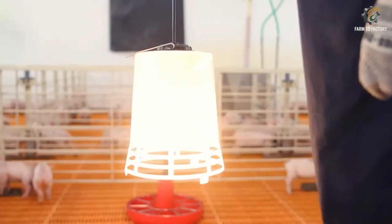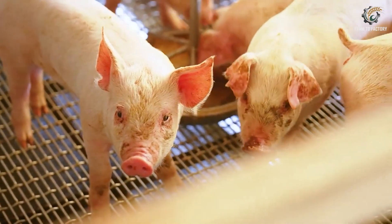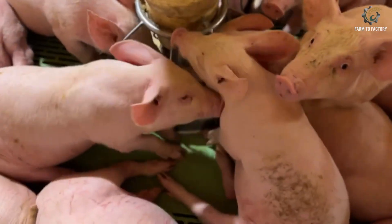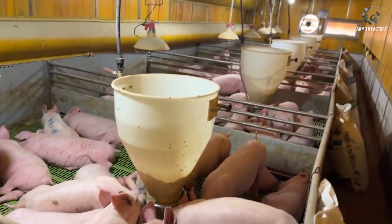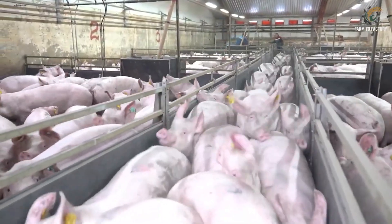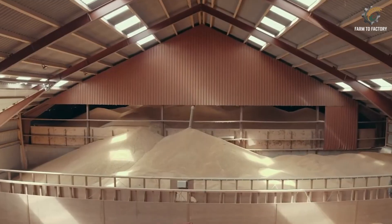Everything is carefully managed to ensure the pigs grow evenly. Farms are divided into separate sections — one for weaned piglets, another for fattening to increase weight, and isolation areas to reduce the spread of disease. Temperature, humidity, and air circulation inside the barns are automatically controlled, protecting the pigs from heat stress, respiratory illnesses, or sudden chills.